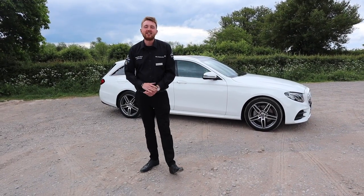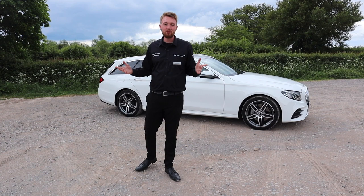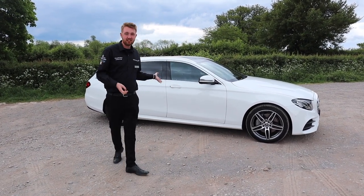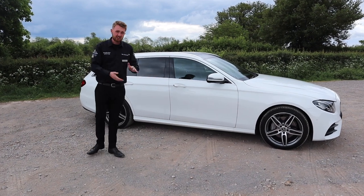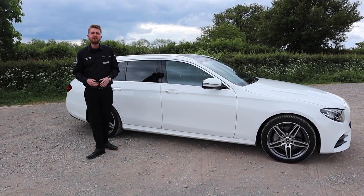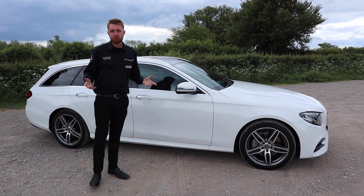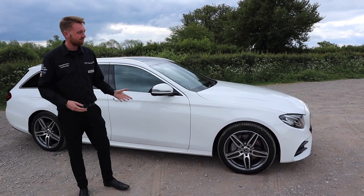Hello, I'm Ken, the star expert at Mercedes-Benz of Stevenage, and today we are here with a little bit of history. This is the E-Class, specifically the Estate. This car can trace its lineage all the way back to 1953. So fast forward to the 21st century — what's it all about? Let's have a look and see.